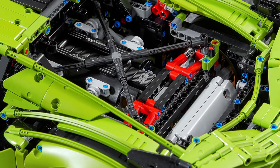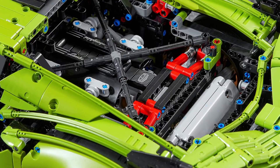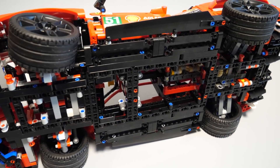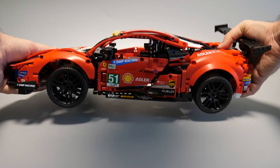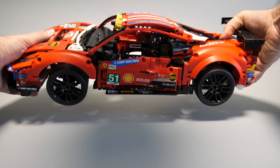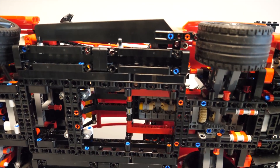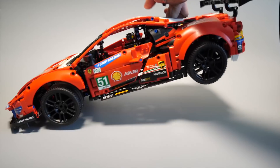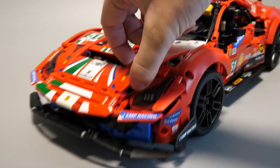Apparently LEGO wanted to differentiate this model from the high-end supercar models like the Lamborghini or the Bugatti, and only add details to those. Thanks to the large Technic frames used in the chassis there are huge gaps in the model. This does not really help with the rigidity and it looks kind of unfinished, but I'm sure people who want to motorize the set will be very happy about it. Otherwise the set is pretty sturdy — you can grab it by the roof and there are only certain areas where you need to pay attention.